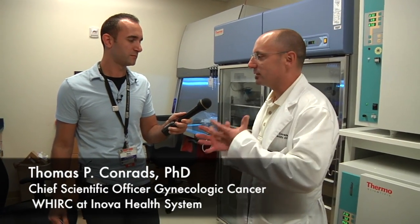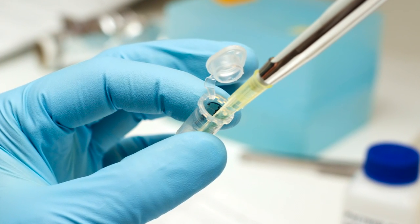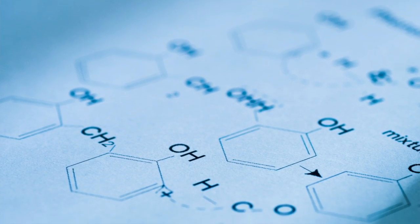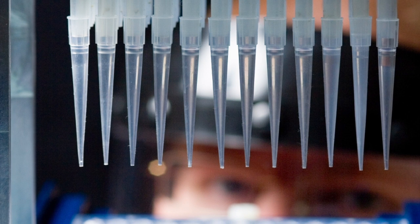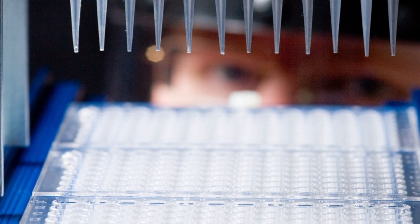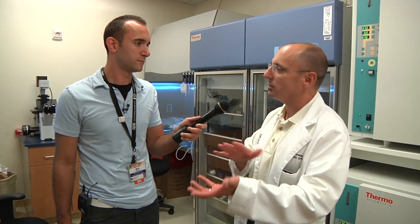In this cell and tissue culture facility, we can grow human cancer cells and do experiments on them. One of the challenges at the bedside is in effectively treating patients with chemotherapies — especially these broad cytotoxic chemotherapies that just kill all cells that are rapidly proliferating. That's a rather arcane way to treat cancer, because everybody's cancer is different. In ovarian cancer, 80% of women come back with recurrent disease because the cancer cells have figured out how to evade that cytotoxic therapy.